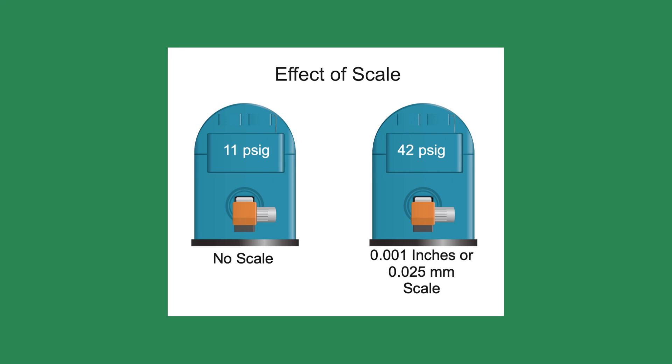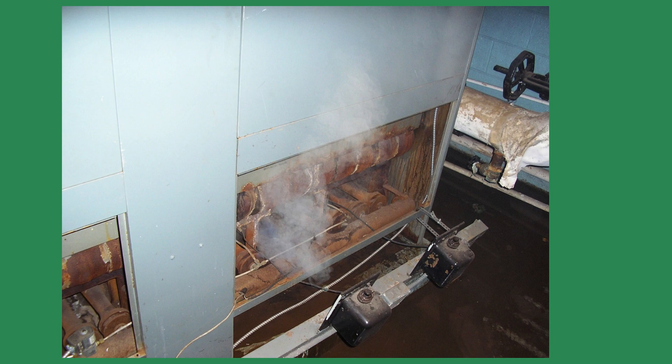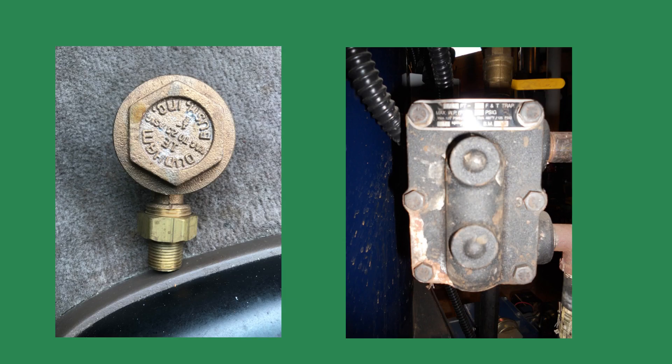In this case, the scale was the only thing holding the old boilers together. Shortly after introducing the descaler, both boilers started leaking. In addition, it caused leaks in several hundred feet of pipe. The newly freed scale also plugged the valves and steam traps. It was a mess.